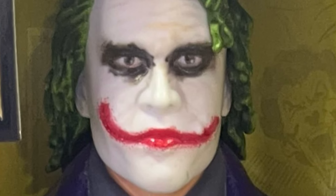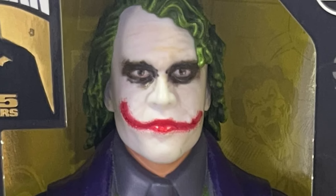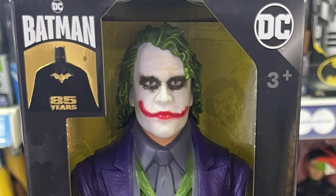But this Heath Ledger Joker is very well done, especially for something that's meant for commercial retail. I do find it funny seeing that the toy has a rating of 3 years and above for what is essentially the darkest and most disturbing version of the Joker ever captured on screen.